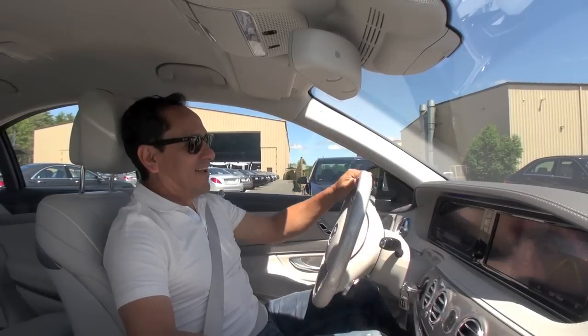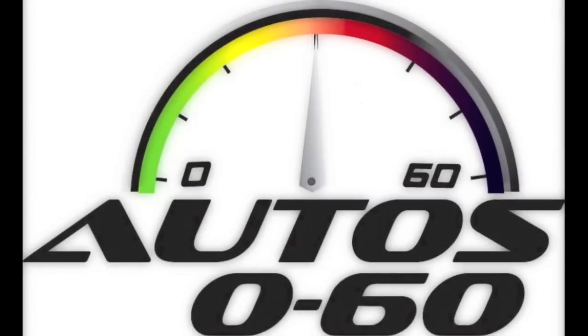Thanks to amazing technology from Mercedes-Benz.